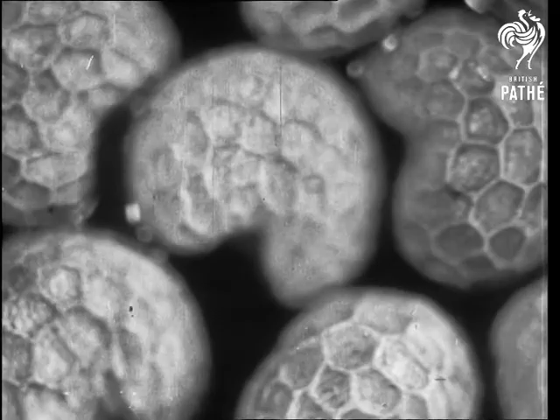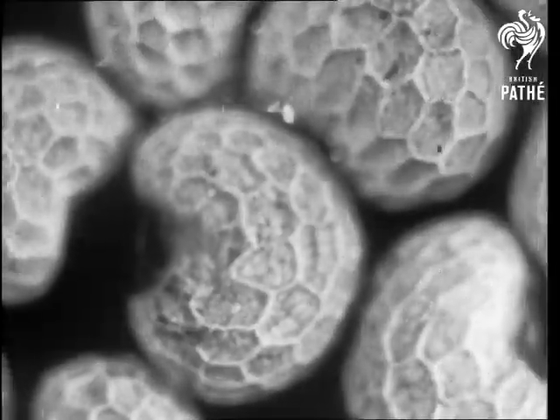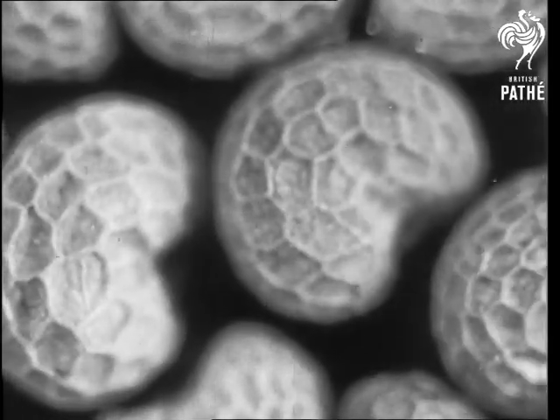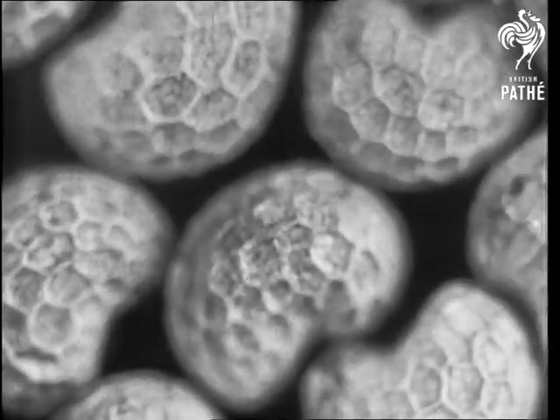Under the microscope, these particular flower seeds make the most attractive patterns. They are beautiful and in themselves harmless and innocent things. Yet they are the curse of the East. They are the origin of dope. They are the seeds of the opium poppy.